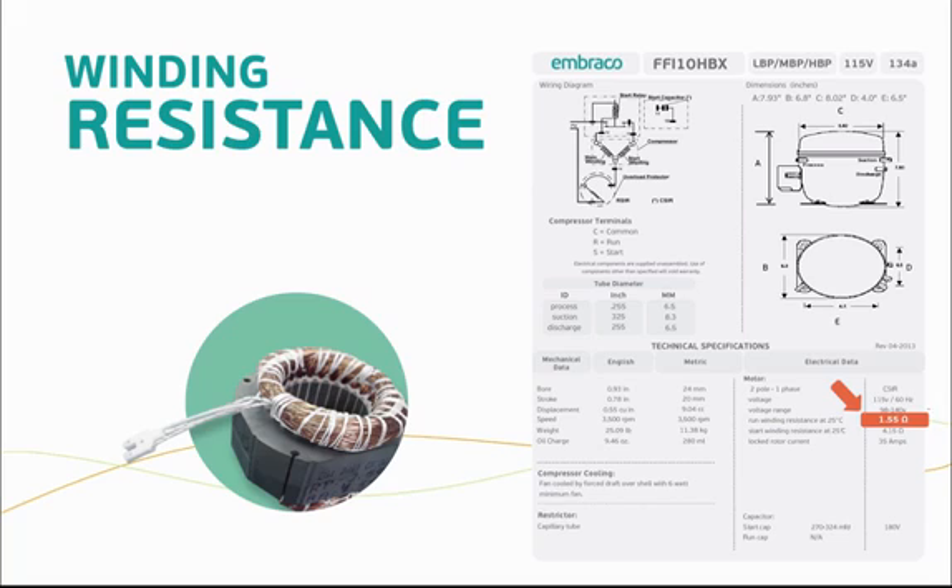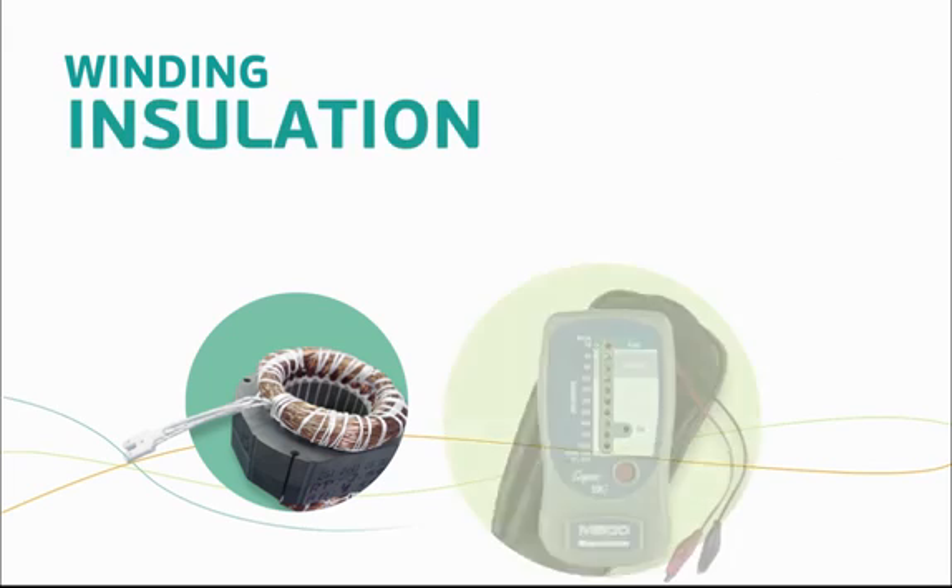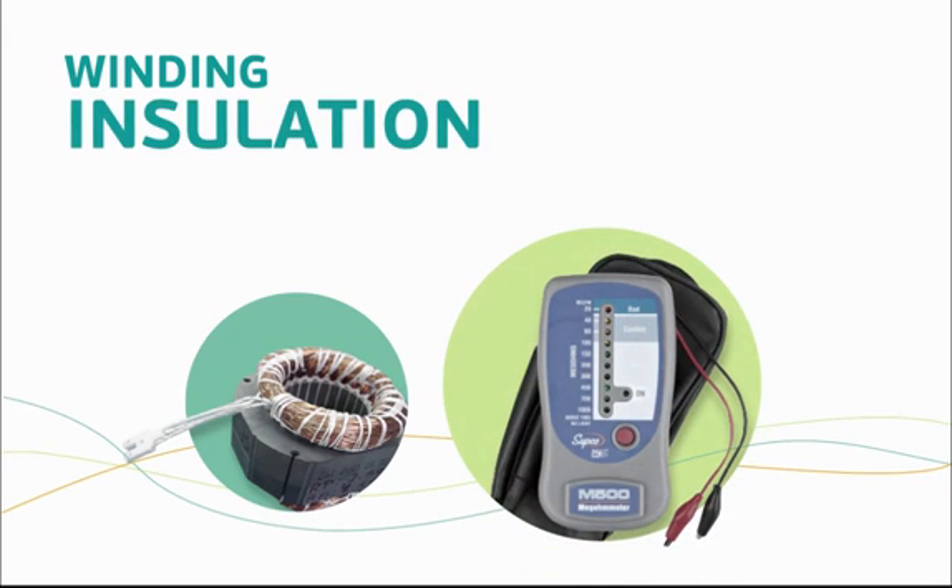The second simple test of a compressor motor is performed using a meg ohm meter. This meter uses high voltage to test the winding insulation under load and looks for weakness or breaks in the insulation where current can pass from the windings to the compressor body. We can also use this test to log insulation deterioration over time and possibly prevent a compressor motor burnout. Typically, these meters will use different colored LEDs to indicate the condition of the insulation.